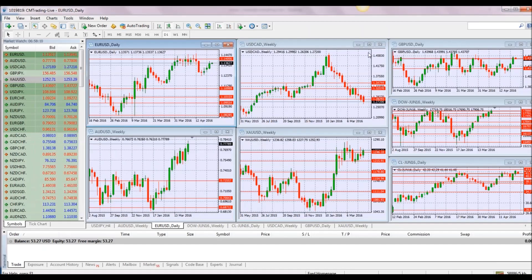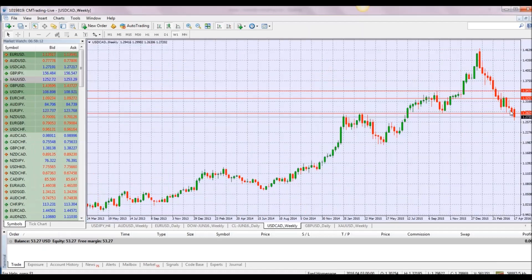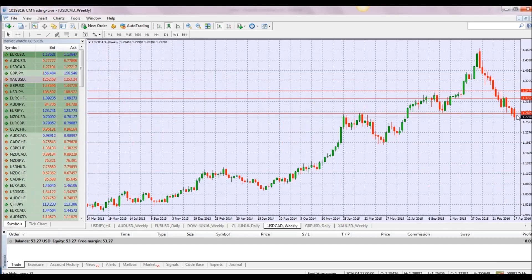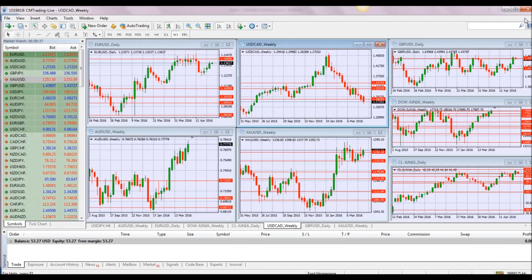Looking at the USD/CAD, with this number coming out later today, we're trading at 1.27. We broke the 1.32 support level, then we broke 1.28, and now we're trading at 1.27. The Canadian dollar is really getting stronger against the US dollar as fears subside around the devaluation of oil, and markets are still trading quite nicely in terms of showing resistance against the strengthening dollar.